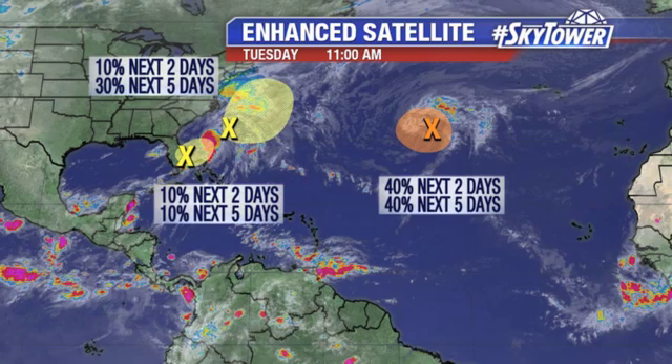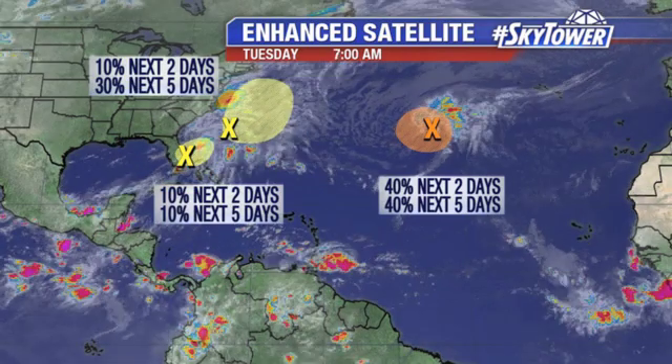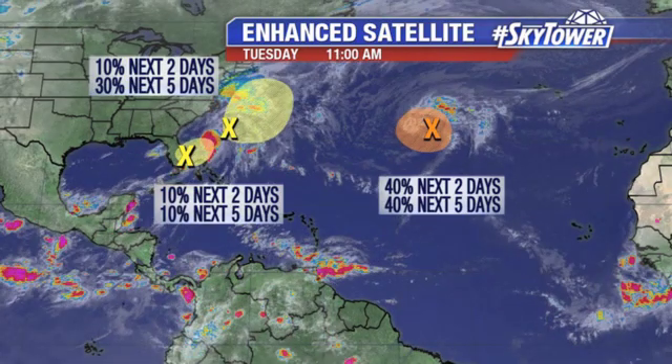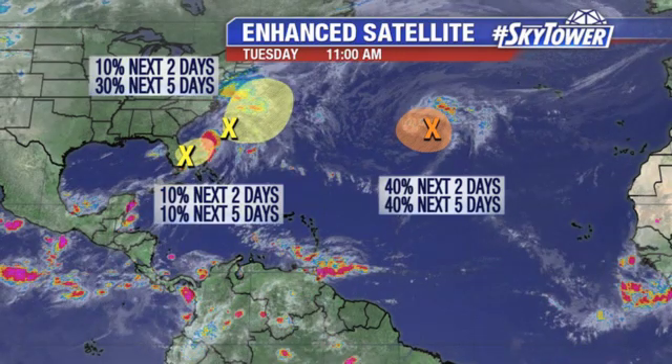Another area, which is a bit further to the north and east of that, sitting well off the coastline of the Carolinas, could show maybe a little bit of signs of some subtropical development. The big key with this is basically some larger surf along the east coast as we go through the next couple of days.